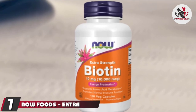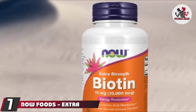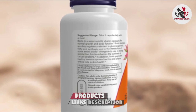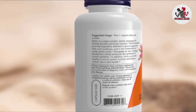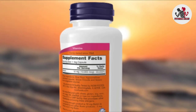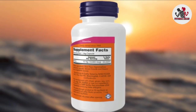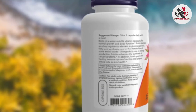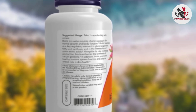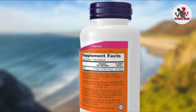Moving on to number seven, Now Foods Extra Strength Biotin. Now Foods Extra Strength Biotin is designed to support amino acid metabolism and promote normal immune function. Each bottle contains 120 capsule servings, all containing 10,000 mcg of biotin. Other ingredients include rice flour, cellulose, silica, and stearic acid. Now Foods suggests that supplementing with biotin can support energy production, as well as digestive wellness and healthy skin, hair, and nails.